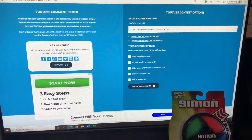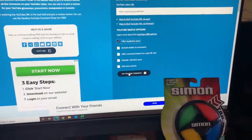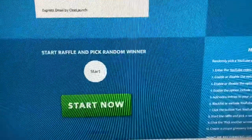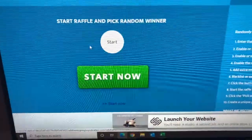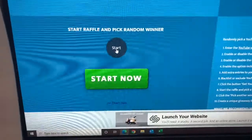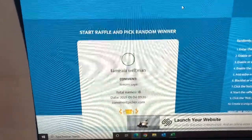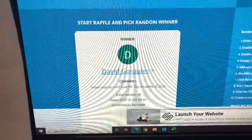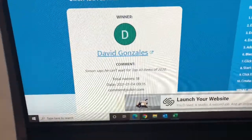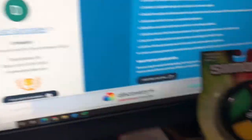We are on YouTube Comment Picker and we're going to put the URL in here. We'll filter duplicate users and see how many comments we have. Was that 18? So you have a one in 18 chance of winning the Simon game. No duplicate winners — if you win today, you are not eligible for any of the other days. And our winner is David Gonzalez. Congrats, David — you are the winner. Simon says he can't wait for the top 40 items of 2020. Congratulations, David — Simon is yours.